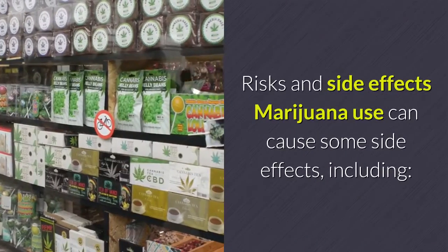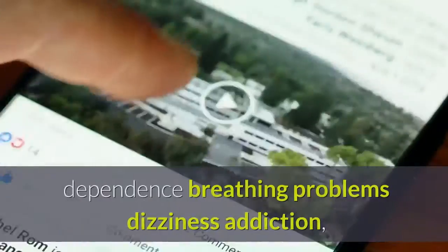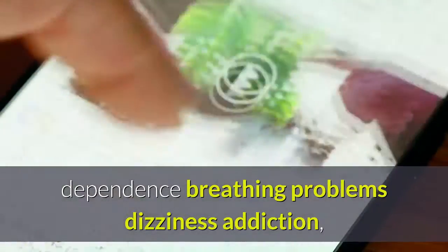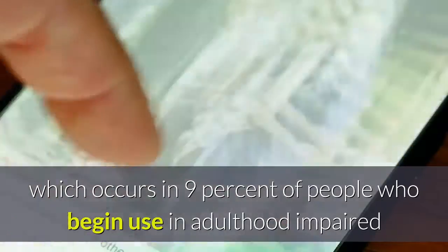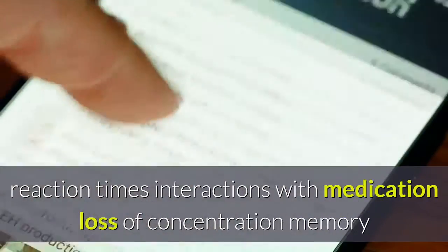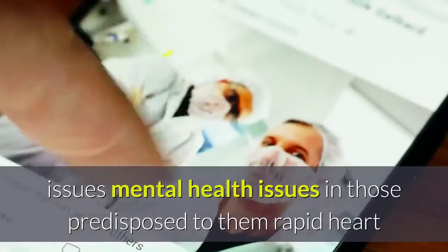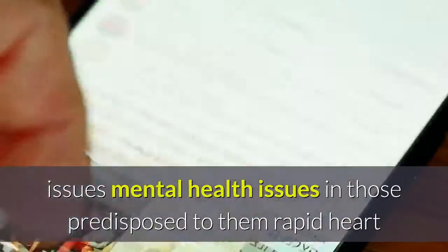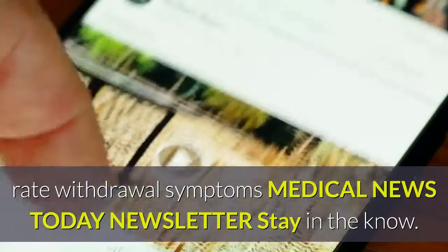Risks and side effects: Marijuana use can cause some side effects, including dependence, breathing problems, dizziness, addiction (which occurs in 9% of people who begin use in adulthood), impaired reaction times, interactions with medication, loss of concentration, memory issues, mental health issues in those predisposed to them, rapid heart rate, and withdrawal symptoms.